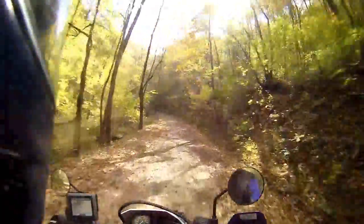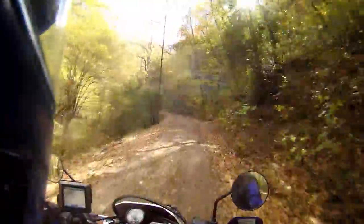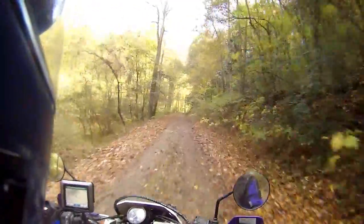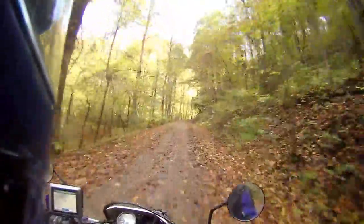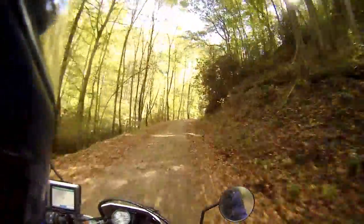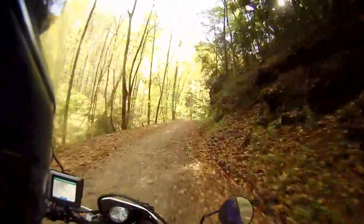Beautiful day. It's a little chilly, maybe low 50s or so, but it's nice and sunny. It's supposed to get up into the mid-60s today. So far, I've gotten pretty lucky with weather again on this trip.